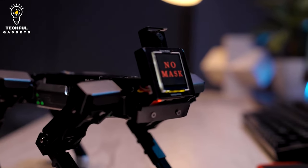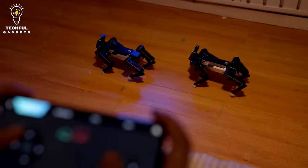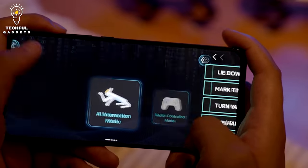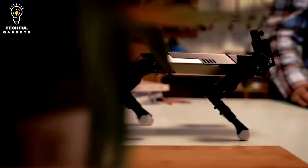The XGO Mini can be controlled via various outlets. It comes with a mobile application featuring a plain, easy-to-use UI so new users feel comfortable with the controls. If you want to get more advanced, the robot can be programmed with Python. It can also be controlled using an integrated screen and buttons on the robot itself.